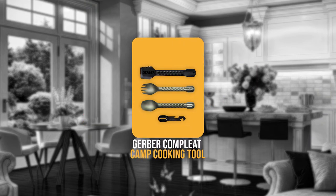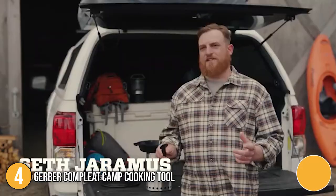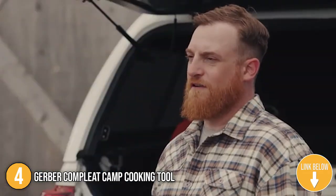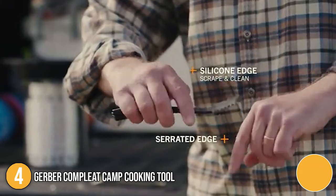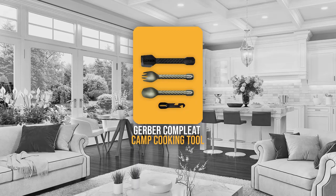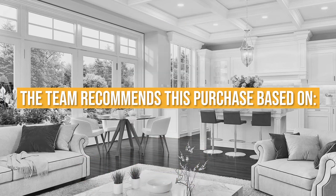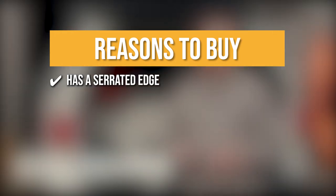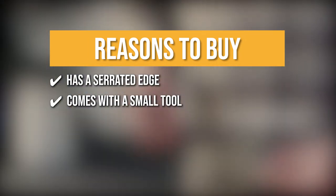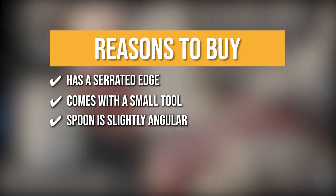The fourth camping cooking utensil on our list is the Gerber Compleat Camp Cooking Tool. It is made up of four parts: a spoon, fork, dual-sided spatula, and a multi-tool with four functions. Each of the four components weighs less than 2.5 ounces and nests together for a compact storage option. TrustedShoppingGuy.com has awarded the Gerber Compleat Camp Cooking Tool a 4-badge rating. The team recommends this purchase based on the silicone overmold on the high-temperature nylon spatula, which has a serrated edge on one side and a silicone edge on the other. It comes with a small tool that can be used to open bottles, cans, and peel vegetables. The spoon is slightly angular, making it ideal for exploring the corners of pots and bowls.